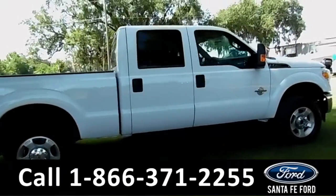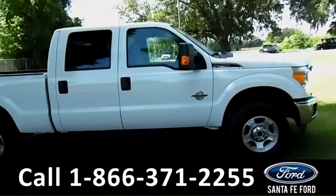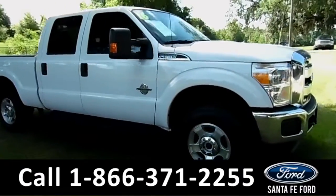Remember that you can view our entire inventory online at SantaFeFord.com. Now let's take a look at the inside.